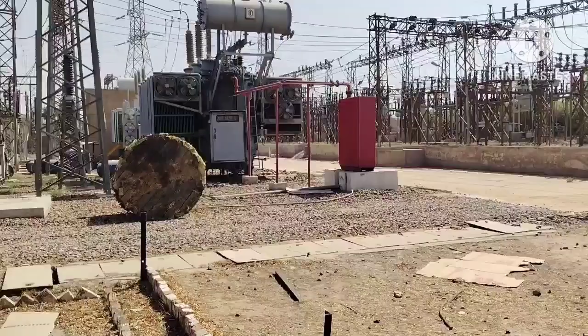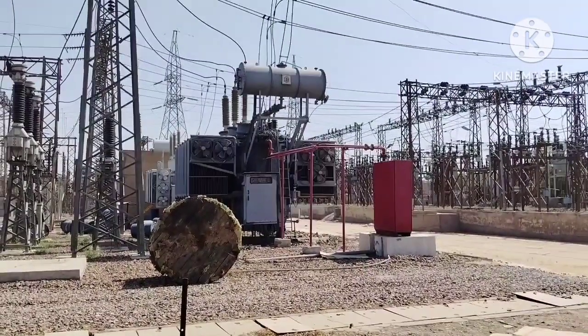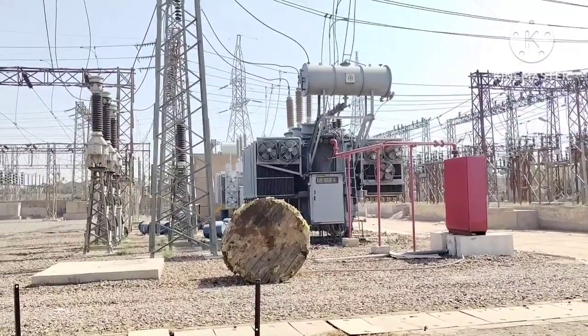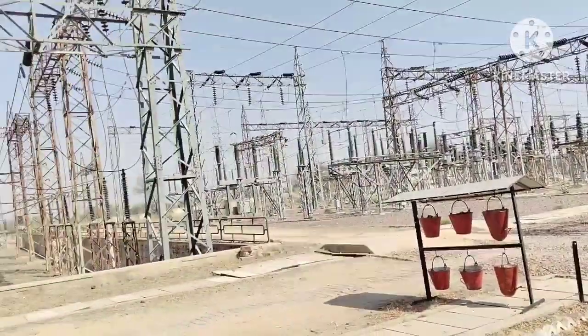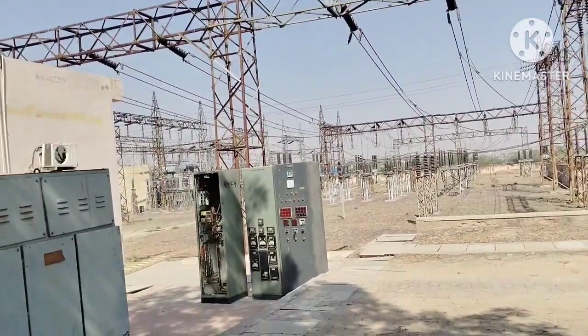Key equipment in a switchyard: Circuit breakers — these act like giant switches. They interrupt the flow of electricity during faults or maintenance. Isolators, or disconnectors — unlike circuit breakers, isolators are used when there is no load. They ensure sections of the yard are safely de-energized.